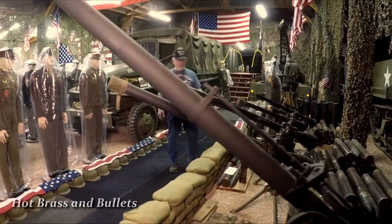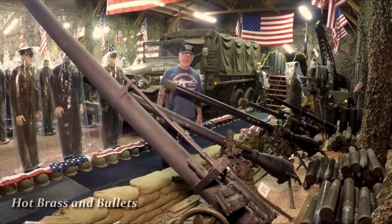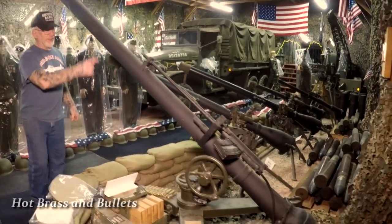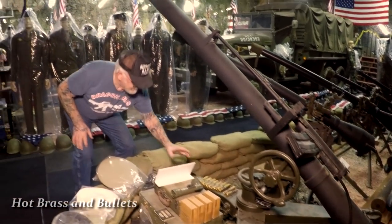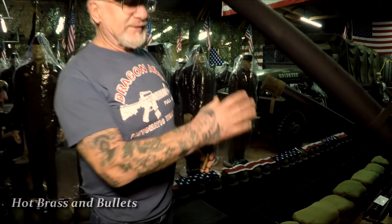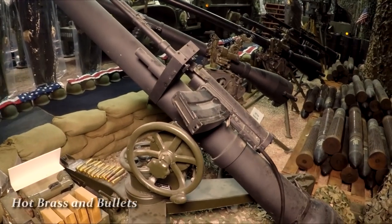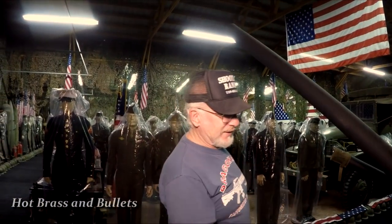This is the 106mm recoilless rifle, designed in World War 2 — 1938 to 1945. On top is a spotting rifle that shoots a 50-caliber tracer. The tracer coating lights up, especially at night, giving the artillery sergeant an idea of where the shell is going to go. I have two of these mounted on the M38 A1 Jeep. Years ago I used to drive around town with this on my Jeep and got some good looks.